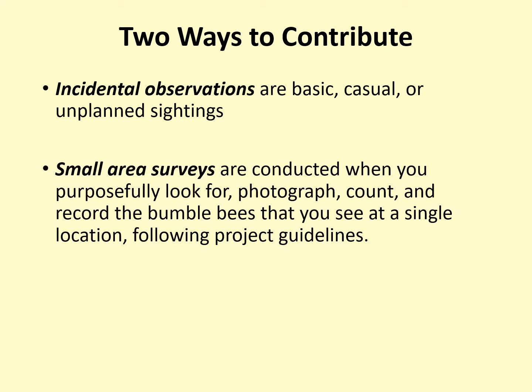The second way to contribute is through small area surveys. In a small area survey, you purposely look for, photograph, count, and record the bumblebees that you see at a single location following the project guidelines. Both incidental observations and small area surveys provide valuable information, but small area surveys provide more data, and that data is needed to meet some project objectives, such as tracking the size of bumblebee populations over time.